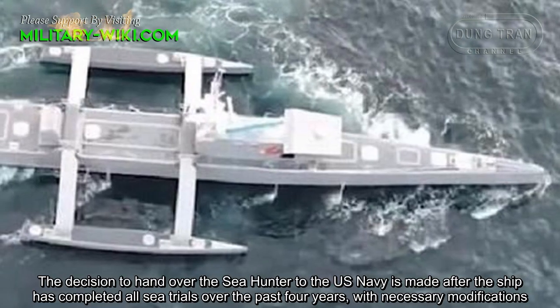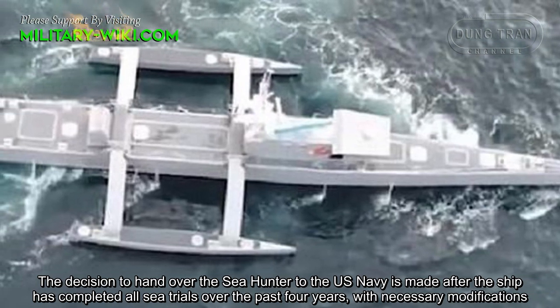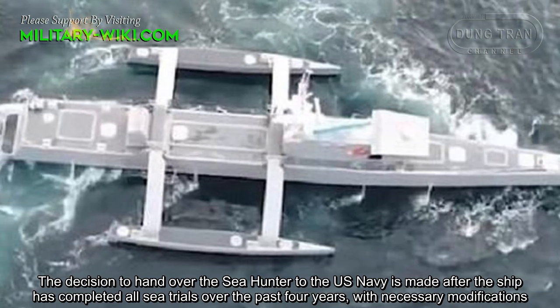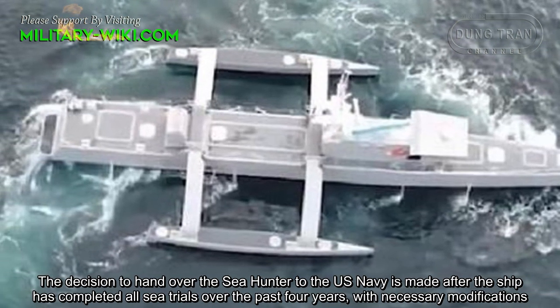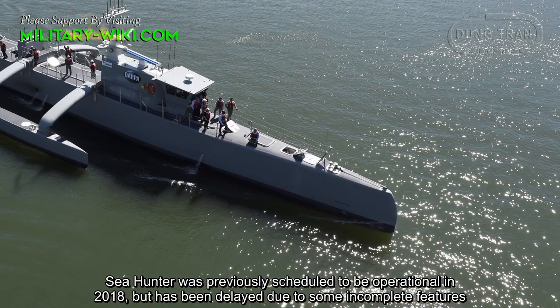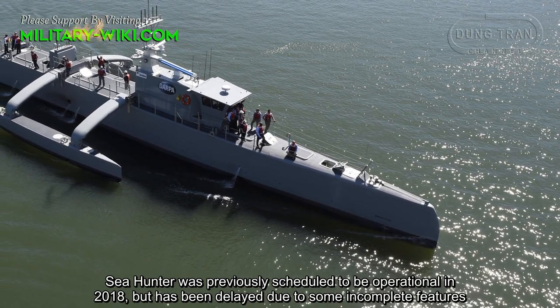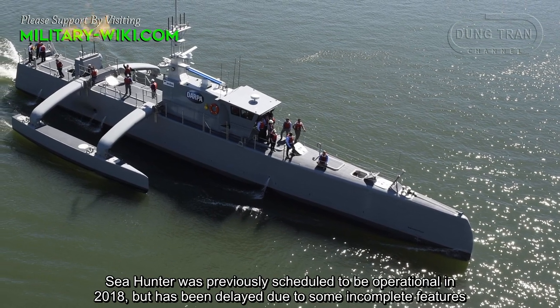The decision to hand over the Sea Hunter to the U.S. Navy was made after the ship completed sea trials over the past four years with necessary modifications. Sea Hunter was previously scheduled to be operational in 2018, but was delayed due to some incomplete features.